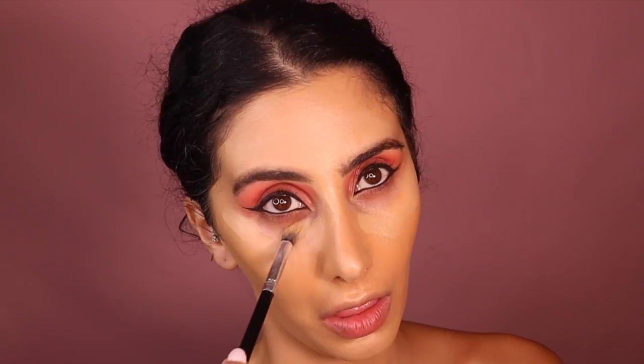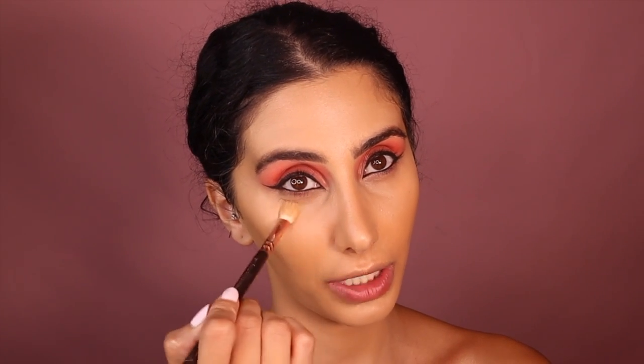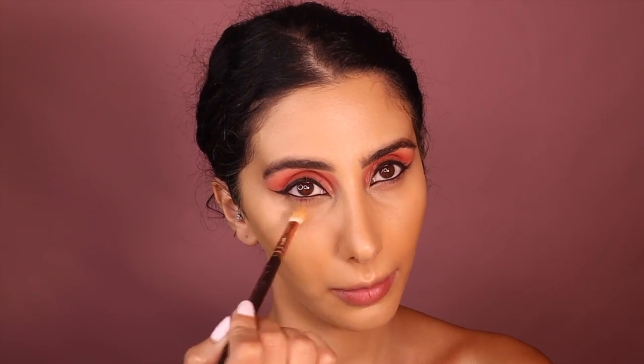Now I'm going in with the Benet translucent powder in Fair. I take a little bit and dab it right under my eyes, then whatever's left over I go around my nose — I get quite oily there — and my forehead. Then I'm going in with the Illamasqua powder foundation in PF20, putting that under my eyes and around the nose area where I have darkness.